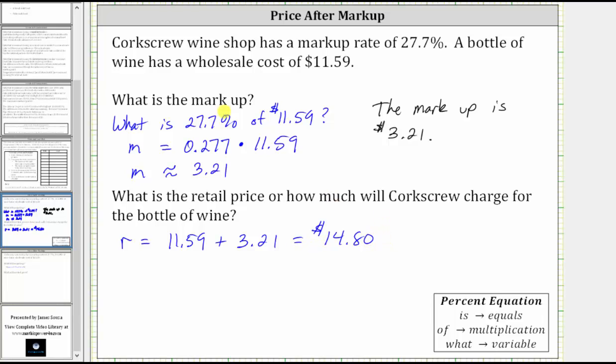I also want to mention: if we weren't asked to find the markup, we could also find the retail price by answering the question, what is 127.7% of the wholesale price of $11.59? The reason we find 127.7% is because the retail price is made up of 100% of the wholesale price ($11.59) plus the markup of 27.7% ($3.21). Notice 100% plus 27.7% gives us 127.7%.